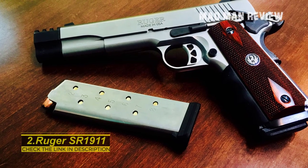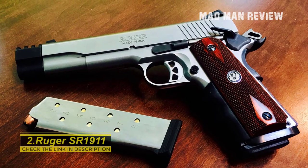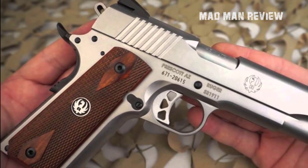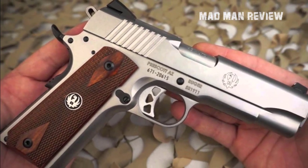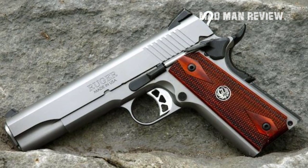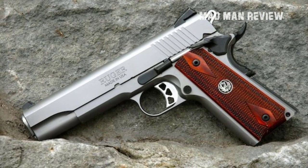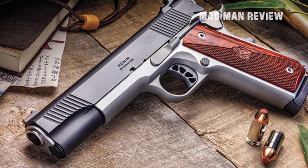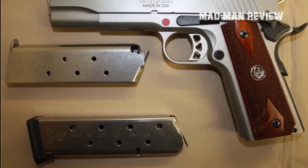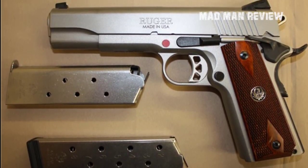The Ruger SR 1911 offers standard 9mm models ranging from a 5-inch barrel, to 4.25-inch in the Commander, and only 3.5-inch in the Officer models — it's a question of weight, power, and purpose. There's even a lightweight model with a skeleton trigger, thumb safety, Novak sights, and two 9-round magazines. Unloaded, it puts 29.3 ounces on the scale and is really easy to handle. The MSRP stands north of $950, but the real price is more in the range of $800.